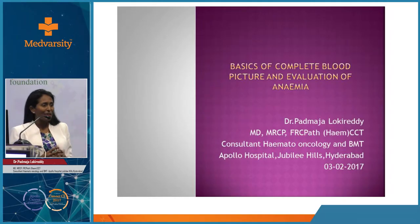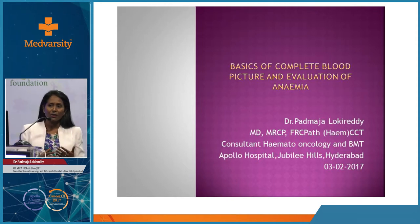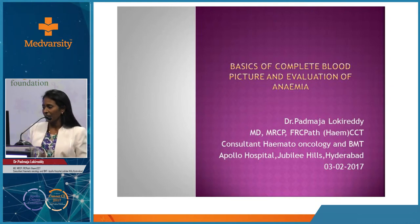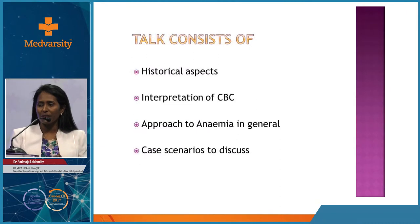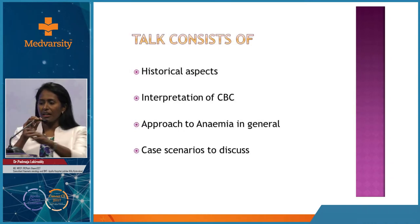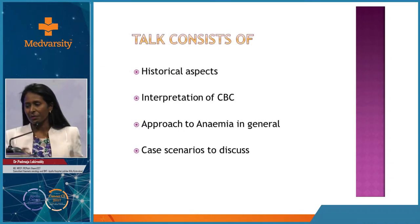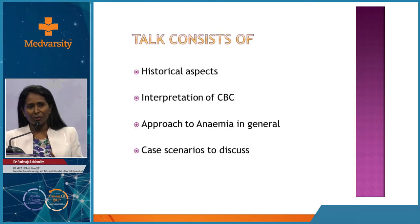I will try to be concise. I've made the presentation with a view that there are a lot of general physicians, obstetricians, and pediatricians, so I won't go into in-depth how CBC counts have evolved, how tests were done, and how to interpret the CBC and approach anemia in general. I have five or six case presentations to quickly go through how simple or complicated anemia could be.